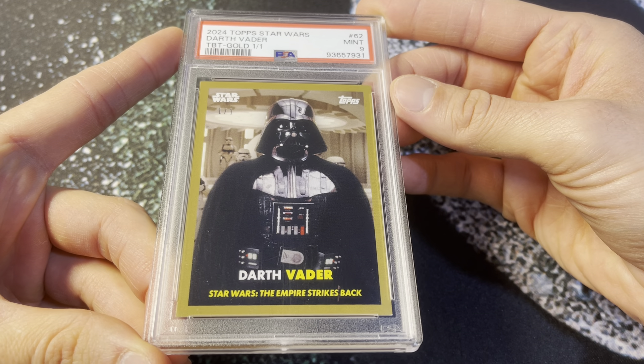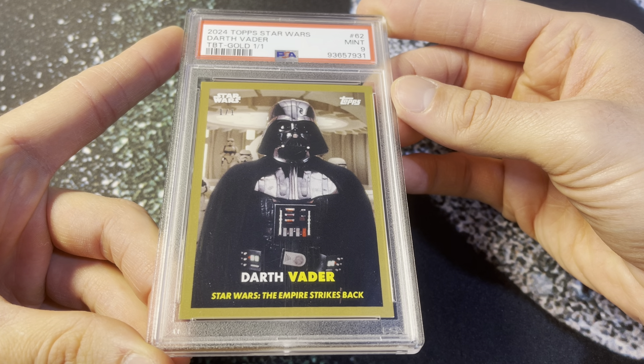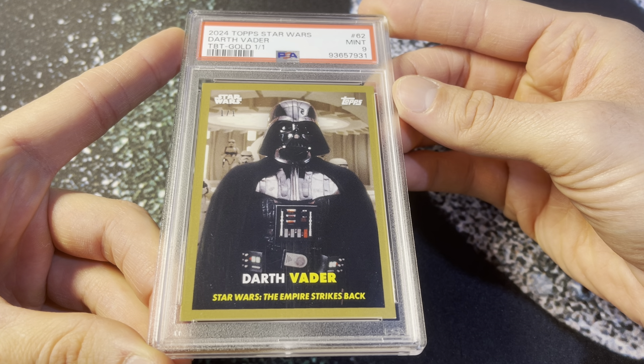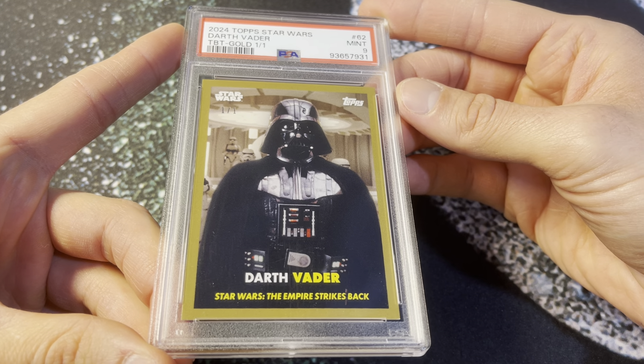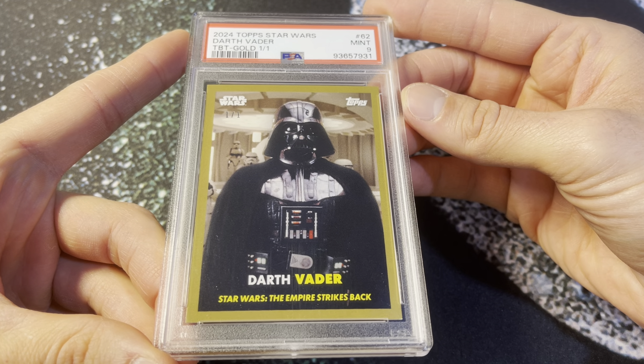I absolutely love this image of Vader. I think it's so cool with the stormtroopers in the background. It's such a cool image. And the '57 Topps baseball set is so iconic with the Mantle, the Mays, and the Hank — all those cards are just ones people know, and it's just such a great design.